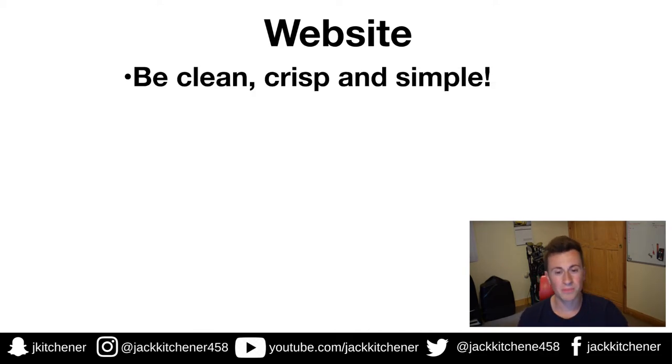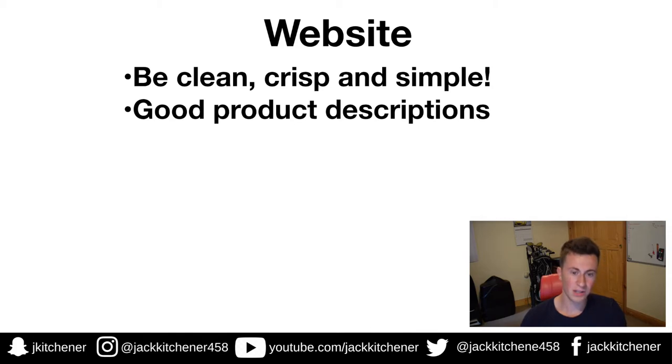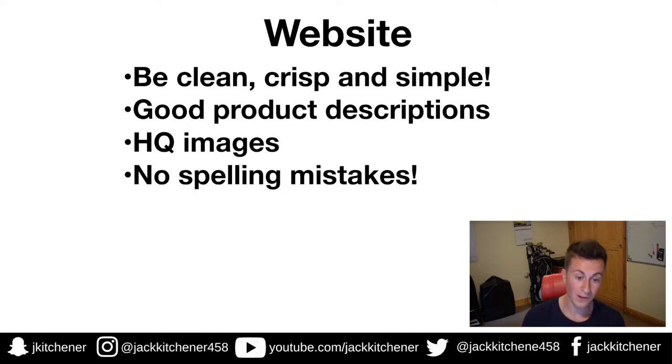Next point: your website. Point one — be clean, crisp, and simple. If people go onto your website and it's a mess, they don't know where to click, their eyes are drawn to multiple images, or the color scheme isn't easy on the eyes, they're not going to stay long enough to buy from you. Point two — good product descriptions. Your ad copy gets people to your page, but your product descriptions are what sells it. This is where you appeal to the customer's emotional and psychological side.